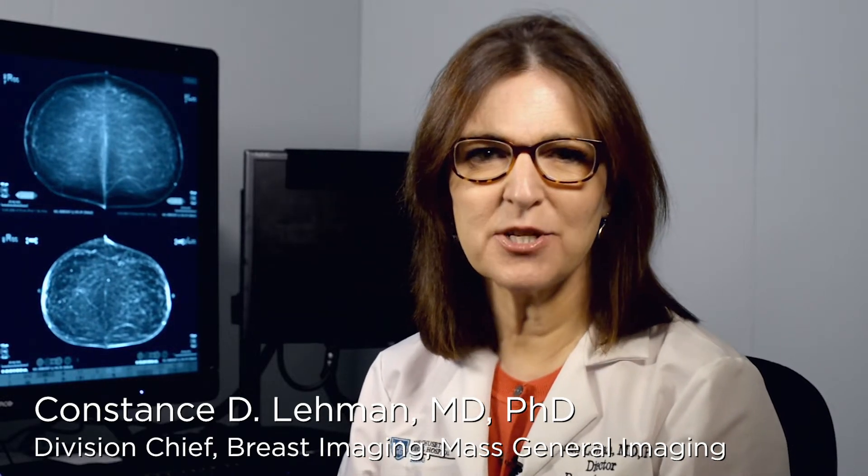Hi, I'm Dr. Connie Lehman, Division Chief of Breast Imaging at Mass General Hospital. A breast MRI is a test that uses a strong magnetic field and radio waves to create highly detailed images of breast tissue. It is painless and it does not use radiation.